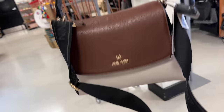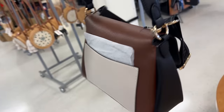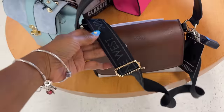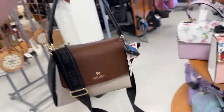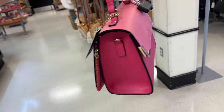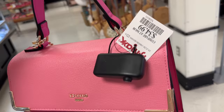Oh look at this Nine West — it has a nice shoulder strap, tri-color brown, cream and black, nice pocket in the back. Adjustable crossbody strap, you can also wear it on your shoulder, and this is $30. I like it, love the color. This is also a Dune — light pink and dark pink, top handle, shoulder strap, and it's also $35.